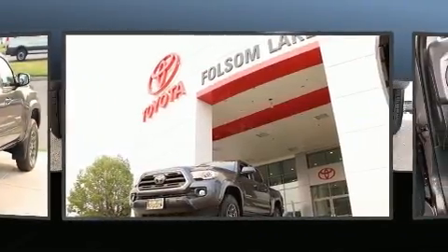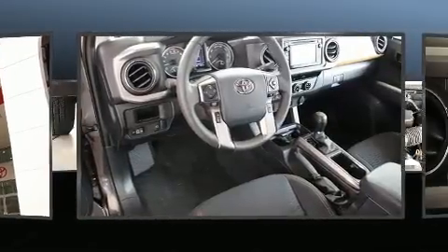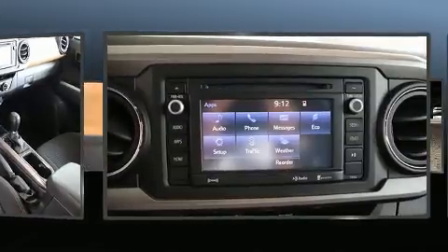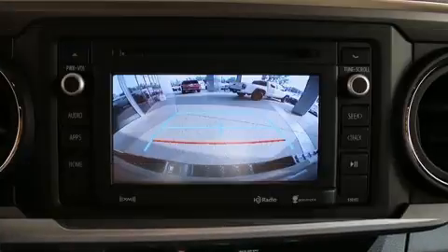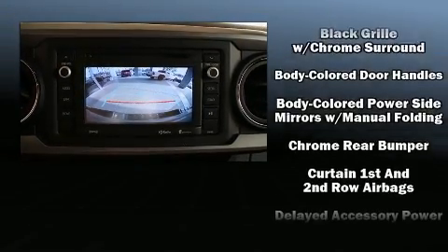Standard features include cruise control, a trip computer, an automatic dimming rearview mirror, lane departure warning, a trailer hitch, and a split folding rear seat. Audio features include a CD player with MP3 capability.